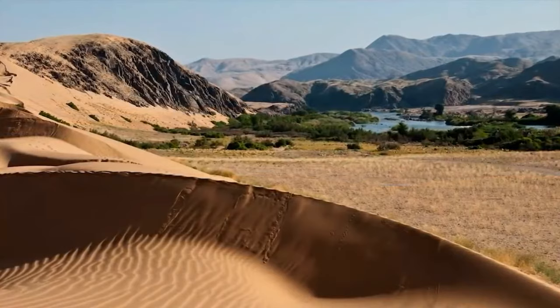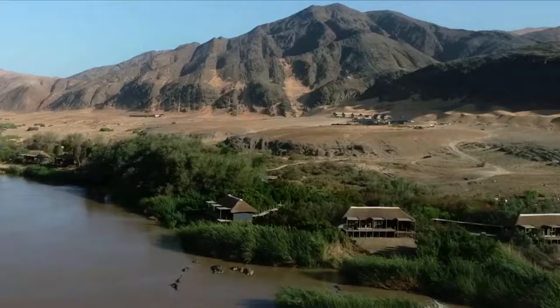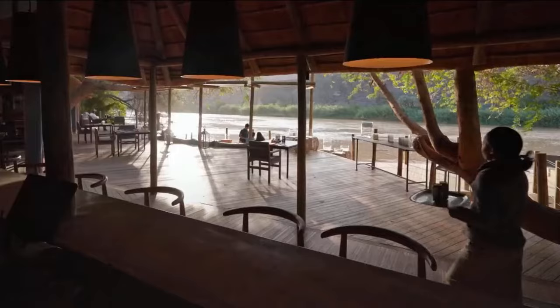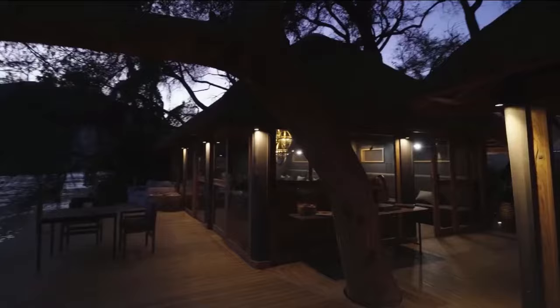Set under shady albida trees, this intimate camp is inspired by the area's Himba people and has a mix of rustic and luxurious elements. Eight riverside wood, canvas and thatch villas look over elevated decks for exceptional views. The indoor and outdoor dining areas, sunken lounge, library, curio shop and swimming pool all share views of the lush Kunene River.